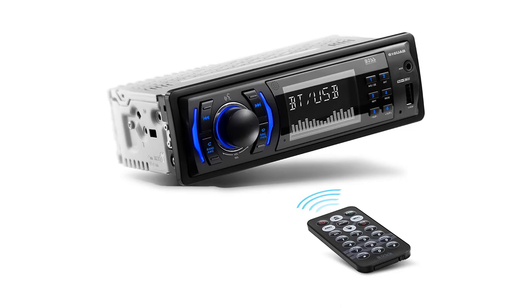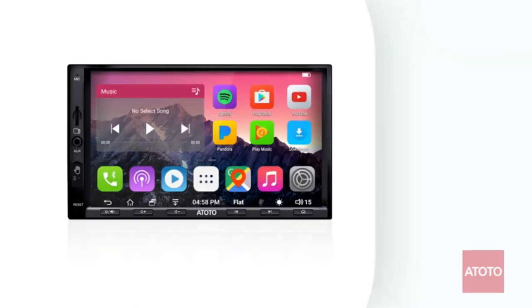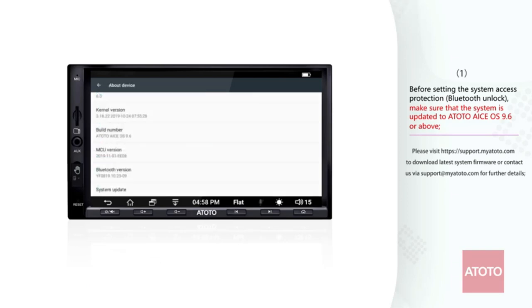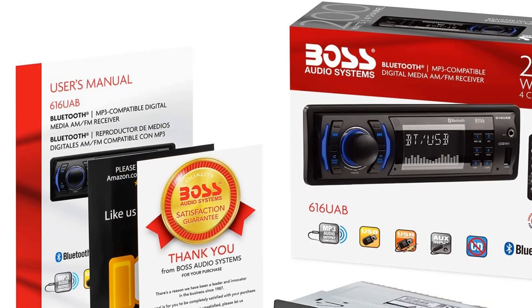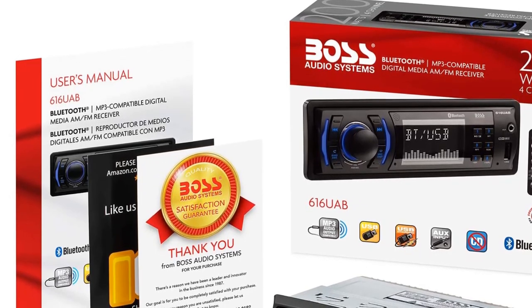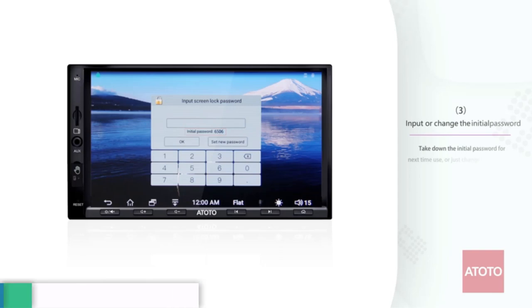Number three, the Boss Audio Systems 616UAB Multimedia Car Stereo. This is an excellent choice for those looking for a car stereo that won't break the bank. It boasts a single-din design and includes USB, SD, and auxiliary inputs. The built-in Bluetooth lets you make and receive calls and control music and apps hands-free, and the tuner is switchable between US and European stations.